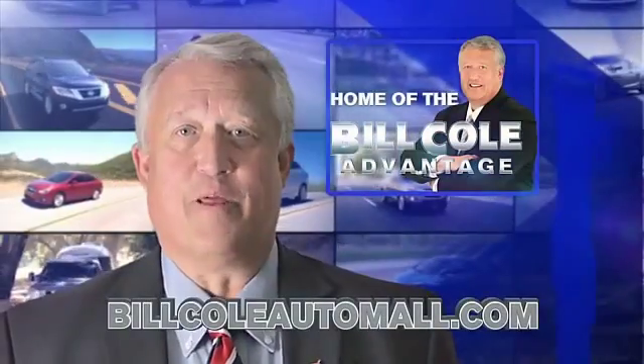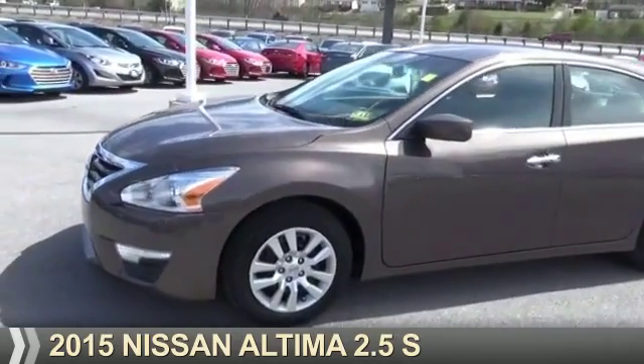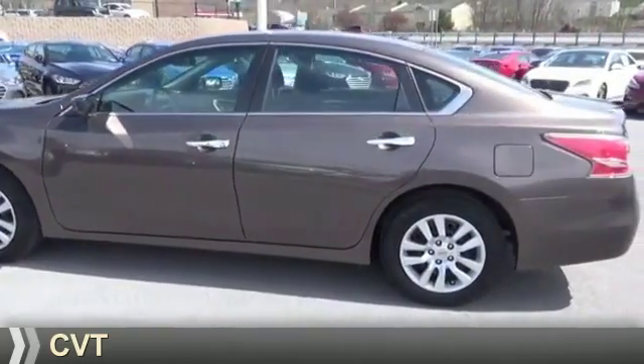Check out this vehicle from the Bill Cole Auto Mall. Presenting the 2015 Nissan Altima. It's powered by a 2.5 liter 4-cylinder engine and a continuously variable transmission.